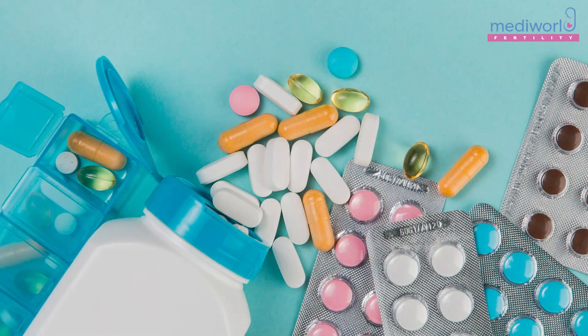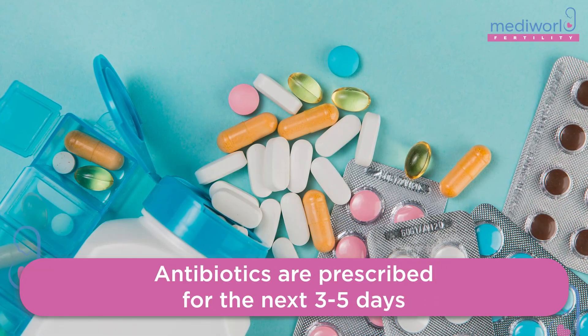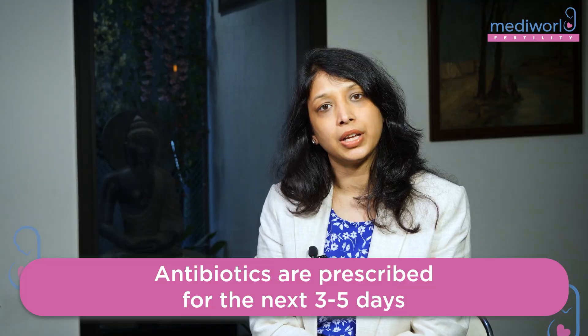This is what we expect after retrieval. We give you some antibiotics, painkillers, and these medicines for a short while — for 3 to 5 days.